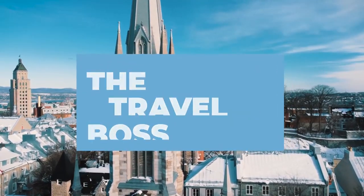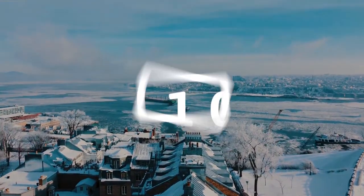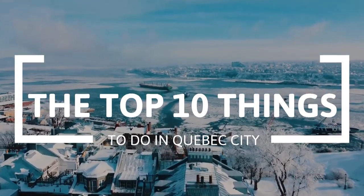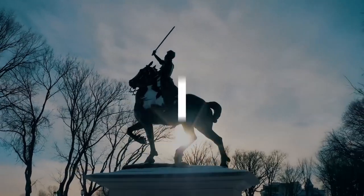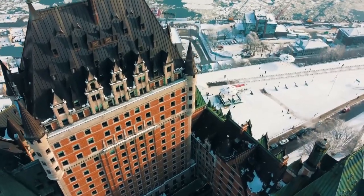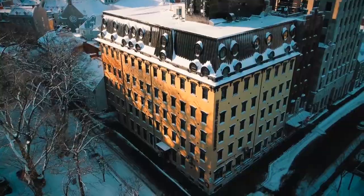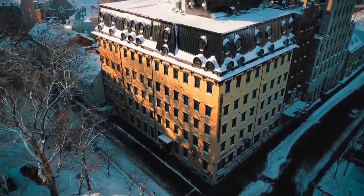Hi and welcome to the Travel Boss. In this video we're going to explore the top 10 things to do in Quebec City. Quebec City is the capital city of the province of Quebec, Canada, and is located on the north shore of the St. Lawrence River. It is one of the oldest European settlements in North America.